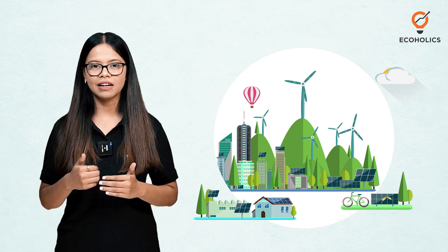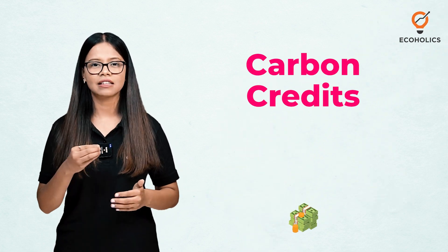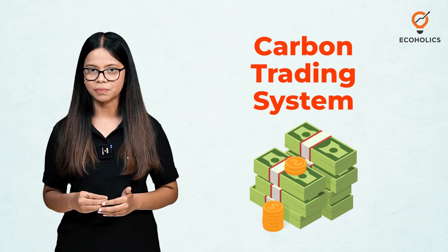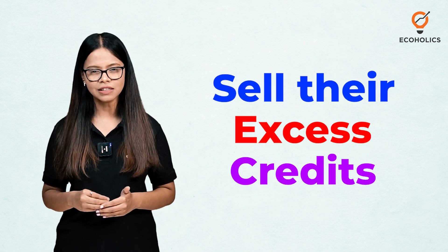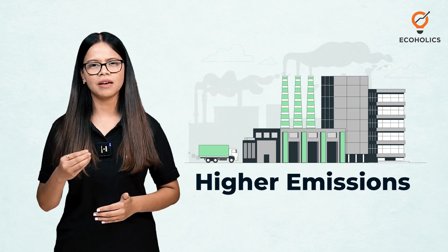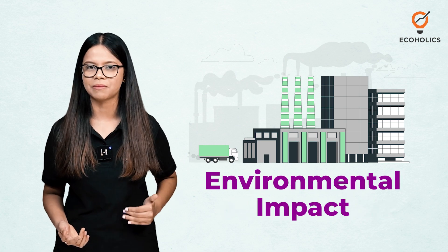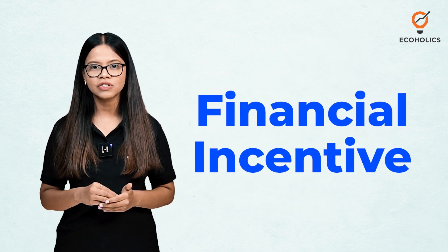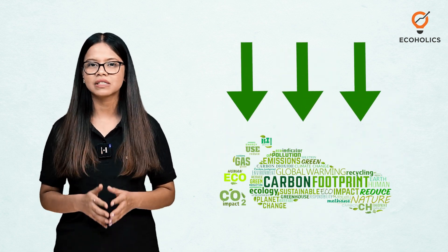Carbon credits act as a currency in the carbon trading system. Companies that have reduced their emissions can sell their excess credits, while those with higher emissions can buy these credits to compensate for their own environmental impact. This system creates a financial incentive for companies to adopt cleaner technologies and reduce their carbon footprint.